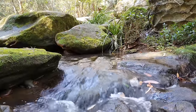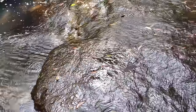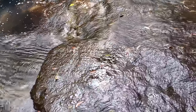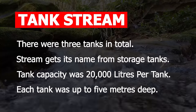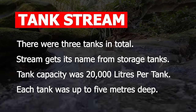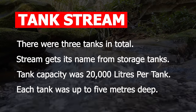However, the stream's fresh water didn't flow all year round like the rivers and creeks did back in Britain. During a drought in 1790, Captain Arthur Phillip instructed convicts to cut three storage tanks into the sandstone bedrock next to the stream. It's from these tanks that the tank stream gets its name. Each tank was capable of holding 20,000 litres of fresh water and they were up to five metres deep.